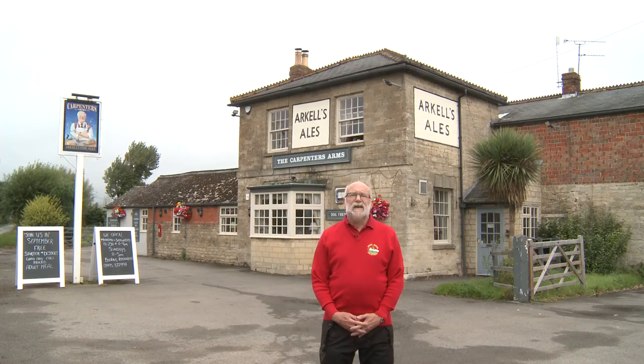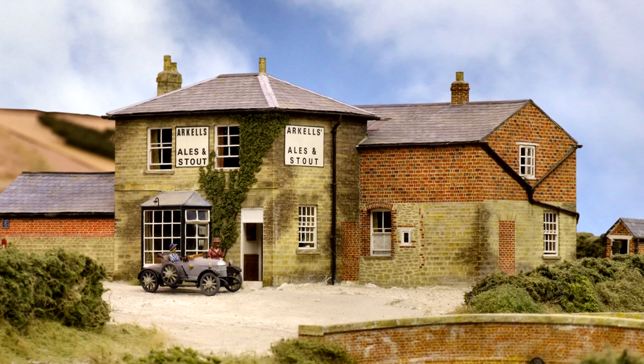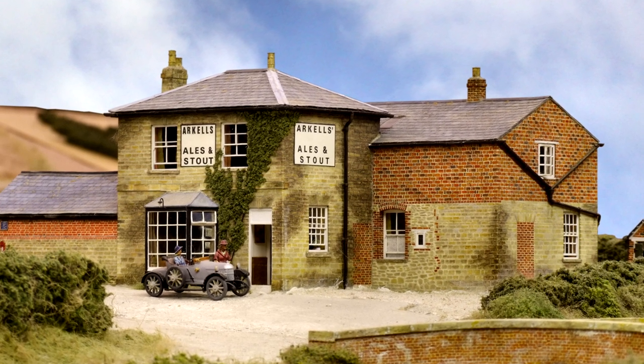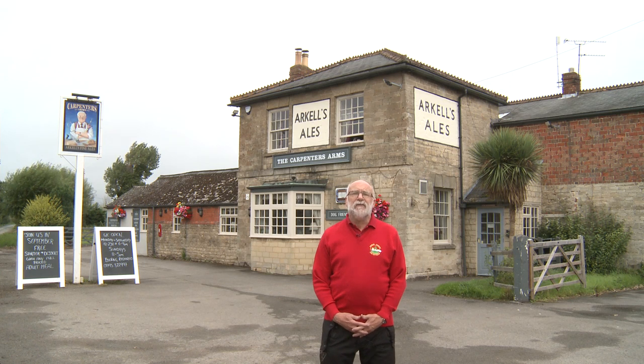I'm standing outside the Carpenter's Arms in South Marston. The canal passed within 200 yards or so to the south of here. Many of you will be familiar with Pendon's model of this pub — it's one of the first that you see in the museum when you come upstairs to the Vale scene. We'll be coming back here at the end of the tour, so let's go on to our first stop in Shrivenham.